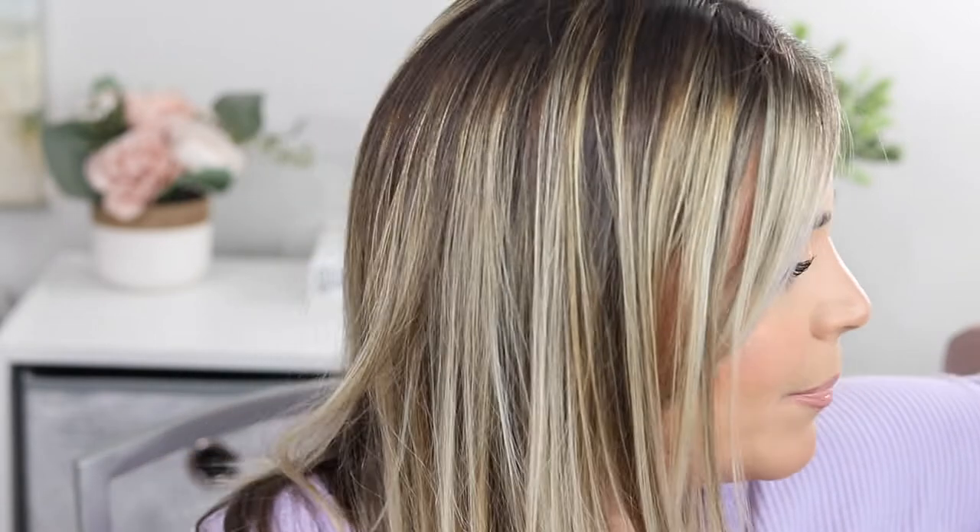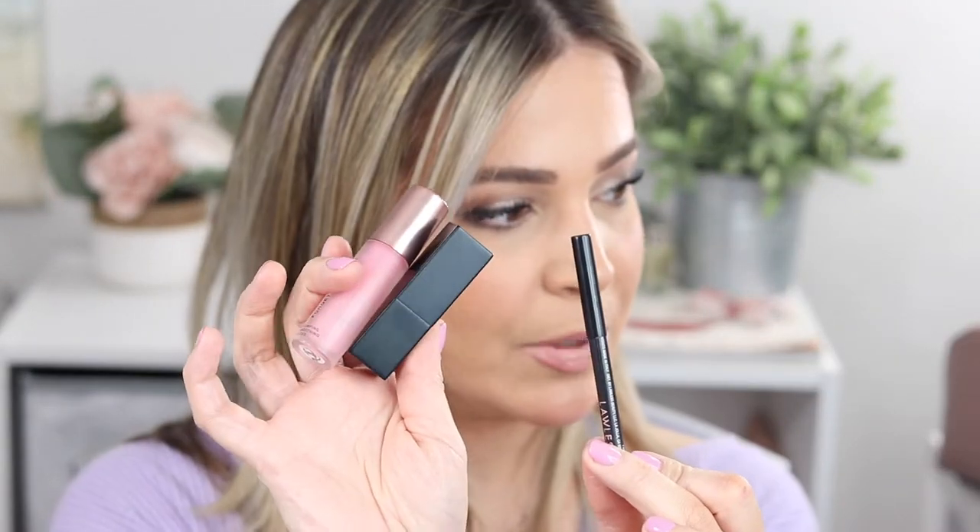There is very little that I have tried from this brand that I don't like, and you'll see that at the end. To give you an idea of what we're using today: I have the foundation, the loose powder, bronzer, blushes, the eyeshadow palette, mascara, and all the lip products — lip liner, lipsticks, and lip glosses. So it's really a pretty full face.